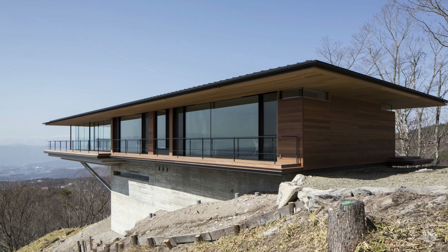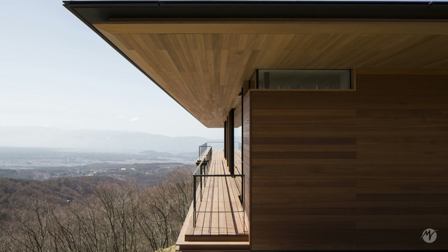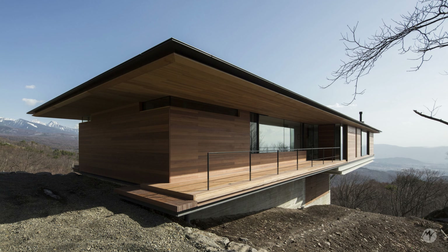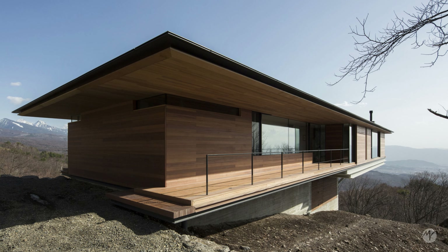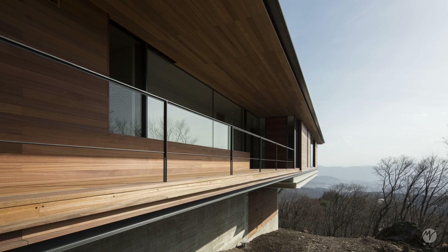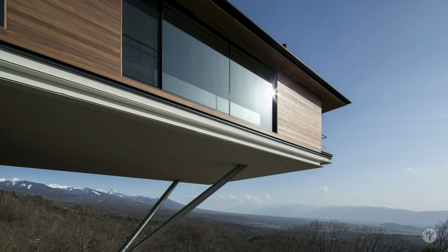Located atop a hillside at the foot of the Yatsugataki Mountains in Japan, this house is an impressive example of modern and minimalist architecture that seamlessly blends with the surrounding natural landscape. Designed by the renowned architectural firm Kittesaki Architects Studio, the house in Yatsugataki offers breathtaking panoramic views that stretch for kilometers.